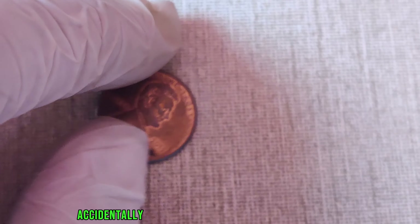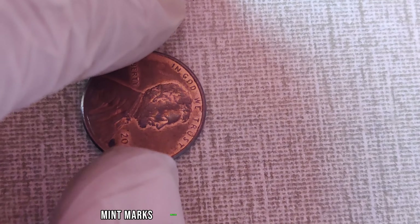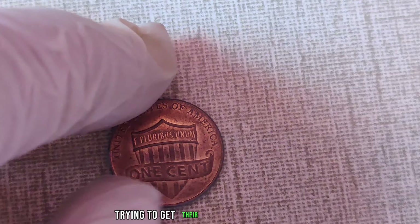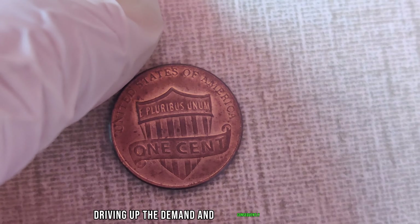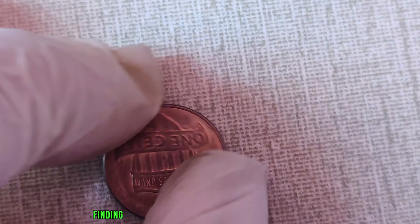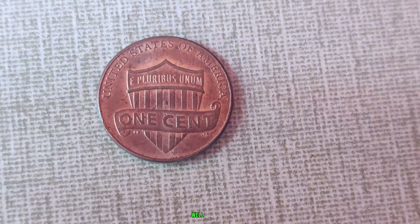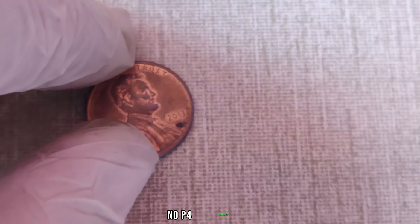Have you ever wondered if that little copper coin in your pocket could be worth a fortune? Well, today we're diving deep into the world of numismatics to explore the intriguing story of the 2013 Lincoln penny without a mint mark, and how it's become one of the most sought-after treasures in the world of coin collecting. Today we're talking about the 2013 Lincoln penny without a mint mark — this penny is no ordinary coin.